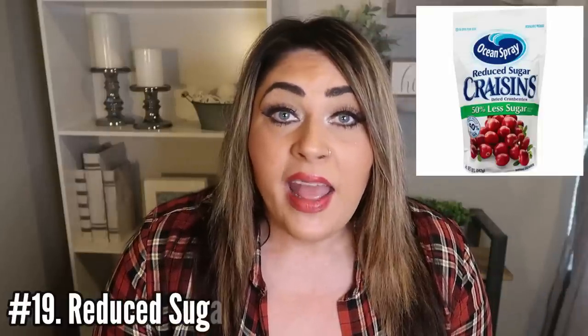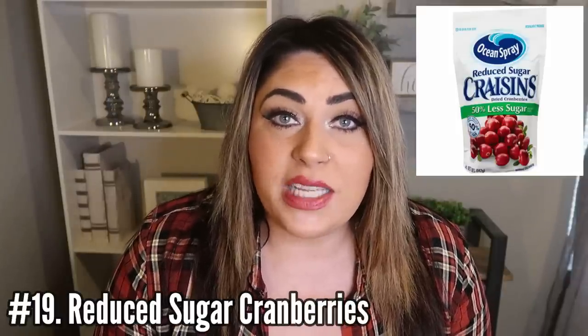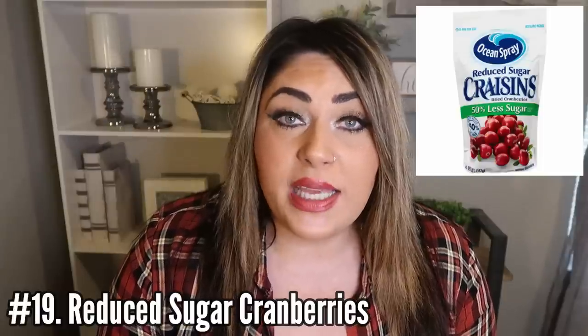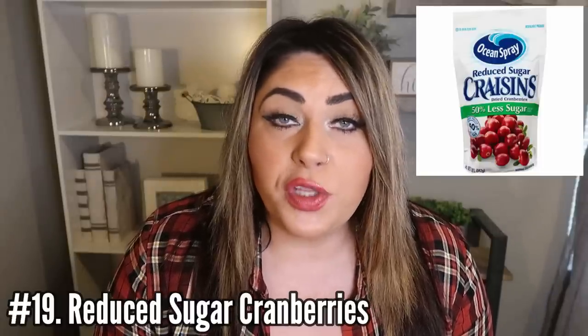Number 19 is reduced sugar cranberries — great to have on hand and super versatile. I love them in salads; they add that chewy sweetness and pair great with gorgonzola, feta, croutons, or wonton strips. I use them a lot in homemade granola and also in muffins and cookies. You can have one tablespoon of reduced sugar cranberries for one smart point. You can even mix them with some Lily's chips and nuts to make an on-the-go trail mix for super low smart points.